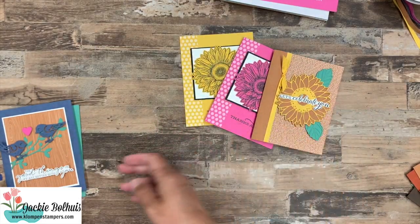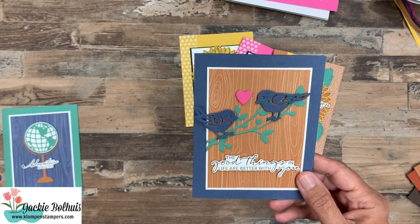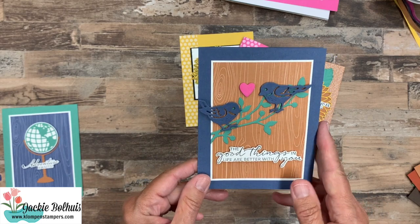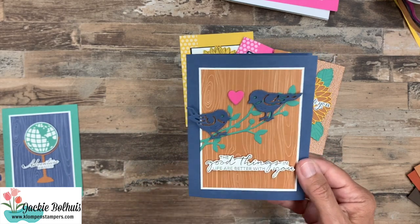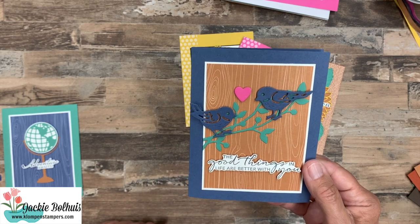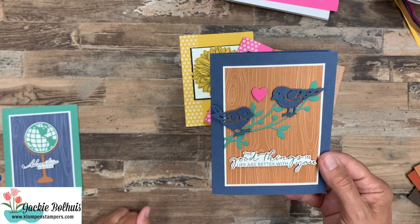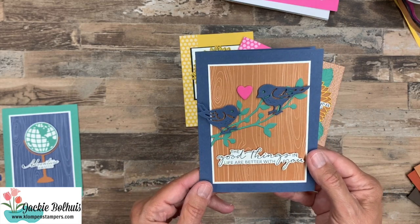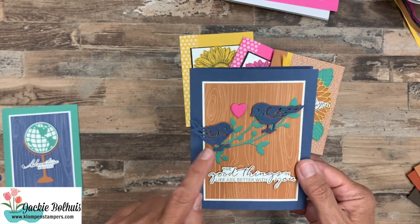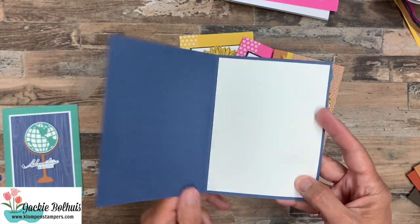Then the bird set — we got to have birds. There is a brand new bird set with adorable stamps and coordinating dies. The only stamping here is the greeting — everything else was cut out with the dies. But again, here are the in colors and you can see how they all look good together. That Magenta isn't as screaming pink when it's used as more of an accent color. I love the Just Jade and Misty Moonlight together — great masculine cards I think we're going to be able to make combining those colors.